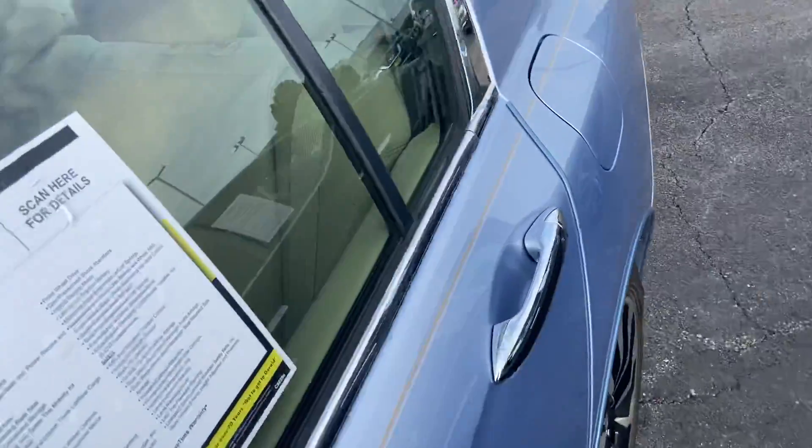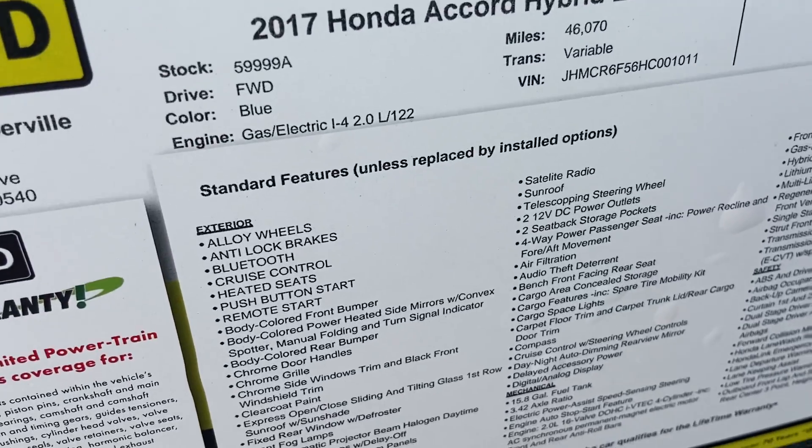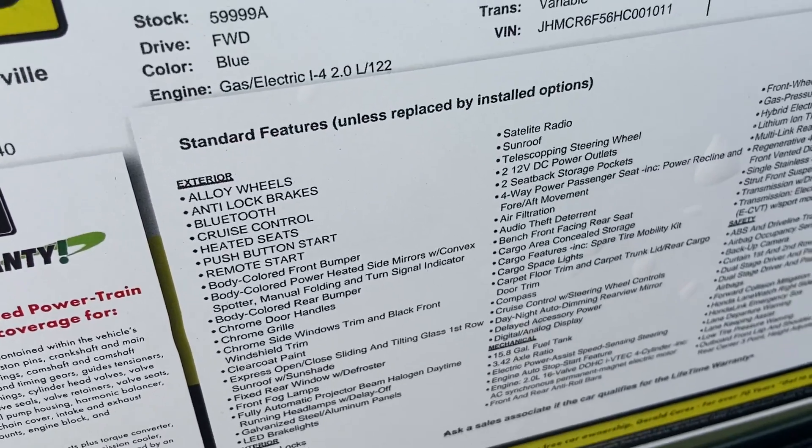The vehicle comes with an EV mode as well. It does come with the CVT, as is typical for most hybrids. Like I said, it's a two-liter engine. It has 46,000 miles on it.